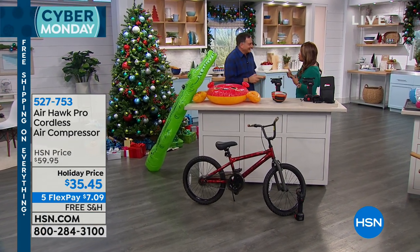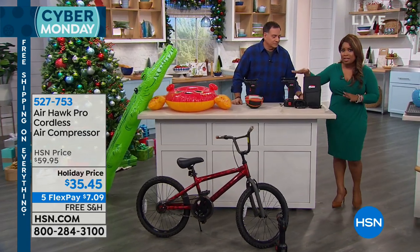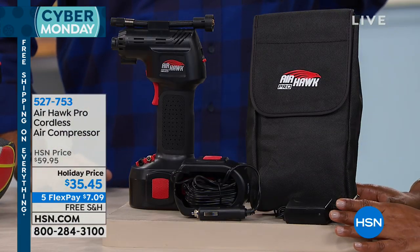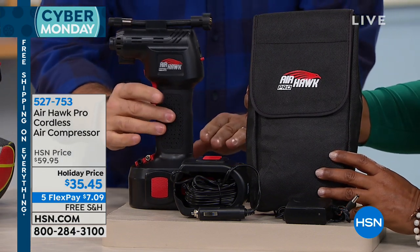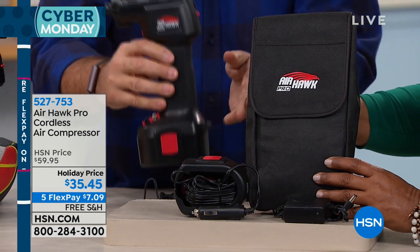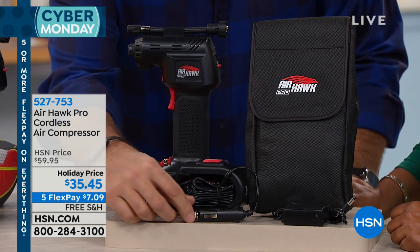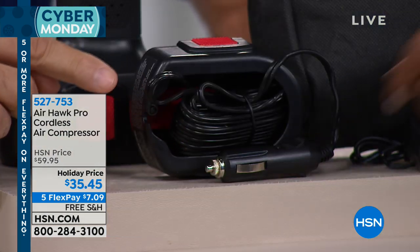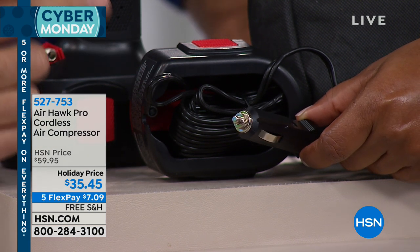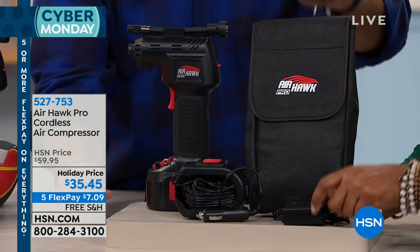Let me walk you through what you get, because right out the gate I want you to see everything that comes with it — this is a whole kit. You get the Airhawk itself with the lithium-ion battery, which is fully rechargeable. You also receive an attachment that looks like the battery but has an 11-and-a-half-foot cord that plugs into your car's power port. So if the battery ever goes dead, you can power it from that. It all comes in a carrying case. I have one in every vehicle I own — I would never leave home without this.